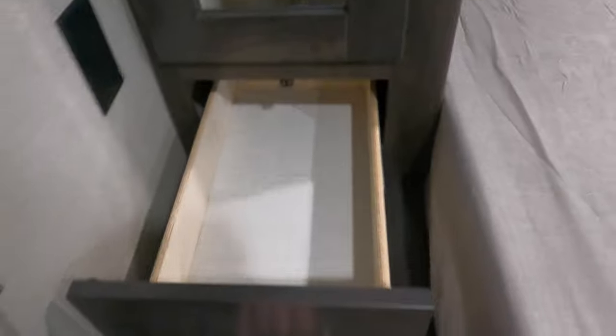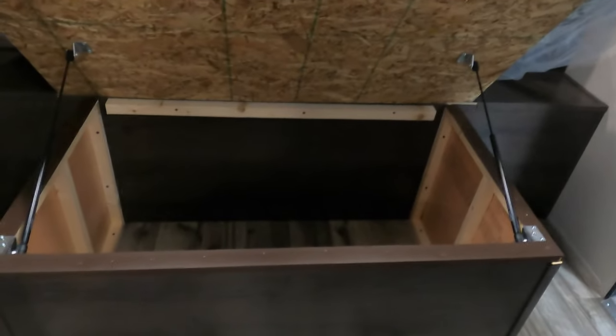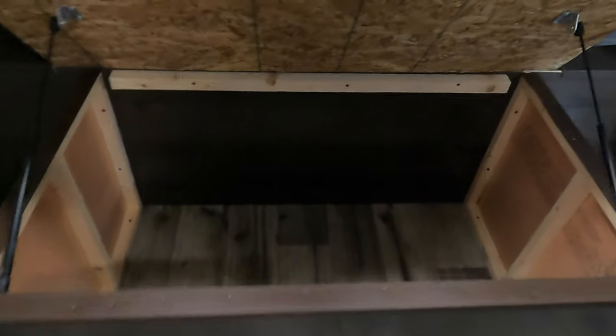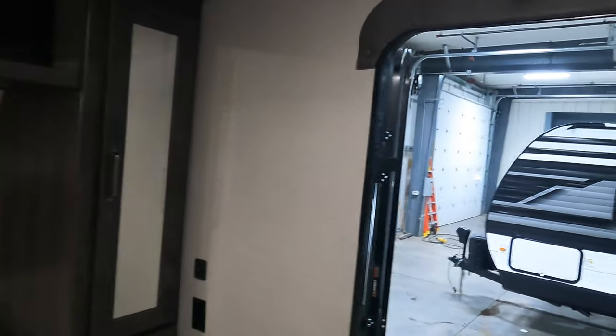The wardrobe space is nice and big. There's a drawer and a clean bed. Grand Design likes to do things just a little bit above everybody else — putting hydraulic arms on the storage under the bed is huge, because now you don't have to use your shoulder or head to hold it up while digging things out. On either side there are outlets and USB so you can plug in a CPAP machine or similar device.